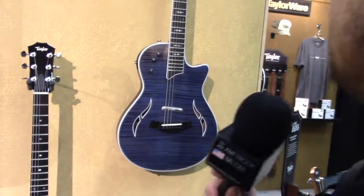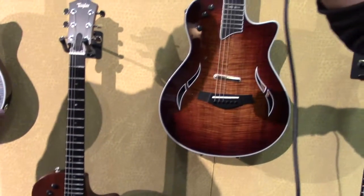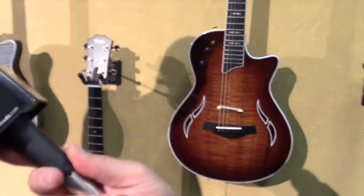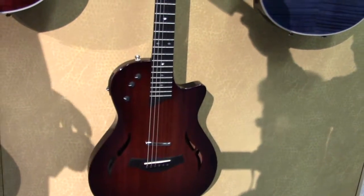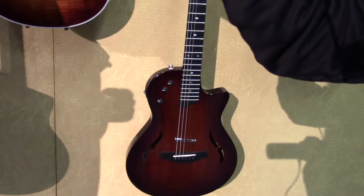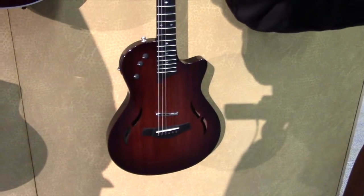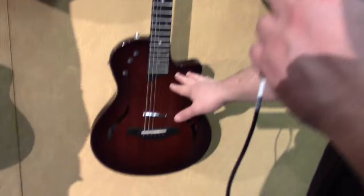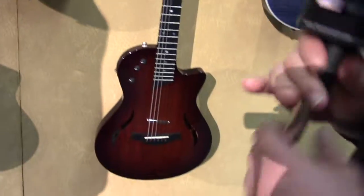Something also new for this year: this is our T5z Classic with a satin finish mahogany top, and now we're doing a Deluxe version. We now have the all-gloss body with a nice shaded edge burst top, and it comes with a deluxe hard shell case — a little bit more class, dials it up a bit. That's going to be a nice value for the T5z player who wants something a little more flashy. That one strikes me differently — maybe it's the color — but everybody's got a taste.